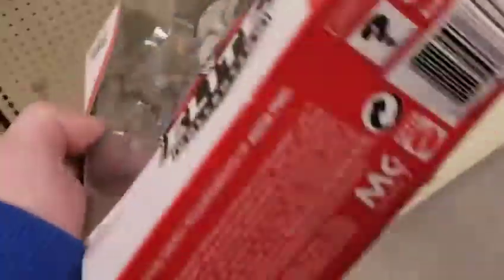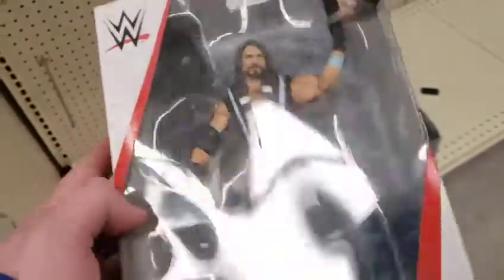I walked around the Big Lots store about six times. All I could find was the AJ Styles and the Seth Rollins — I really like that figure although it's a shelf warmer. I would have got the AJ if it was ten dollars but when I went to checkout it rang up as twenty, so I said nah because I can find that on eBay for much cheaper.